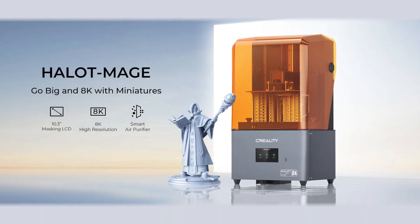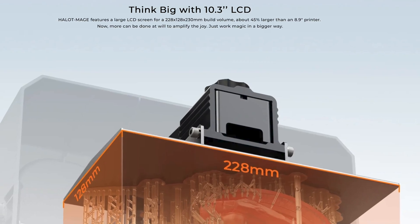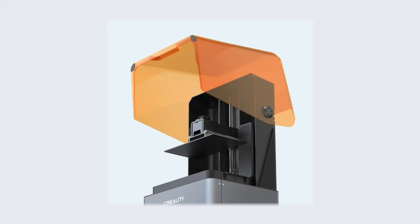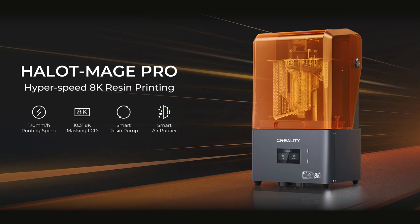These printers are resin — keep the gloves on, everyone. We have the Halot Mage and the Halot Mage Pro. Both printers have 170 millimeters per second print speeds and motor speeds of up to 100 millimeters per second. They both come with a 10-inch LCD screen and lids that can be opened and closed with one hand. The Pro comes with a Dynax motion system that lifts and lowers the bed in 1.2 seconds.